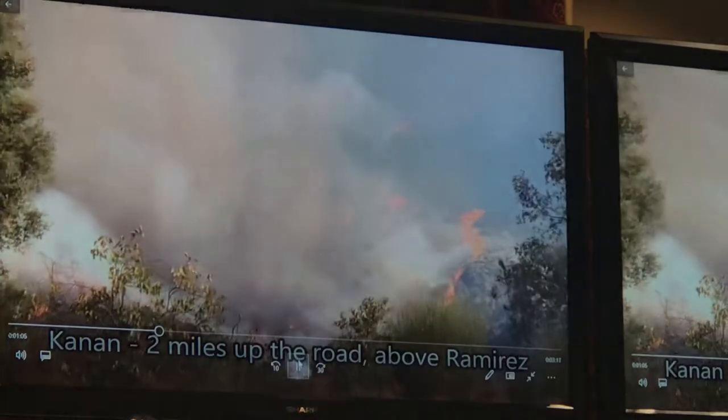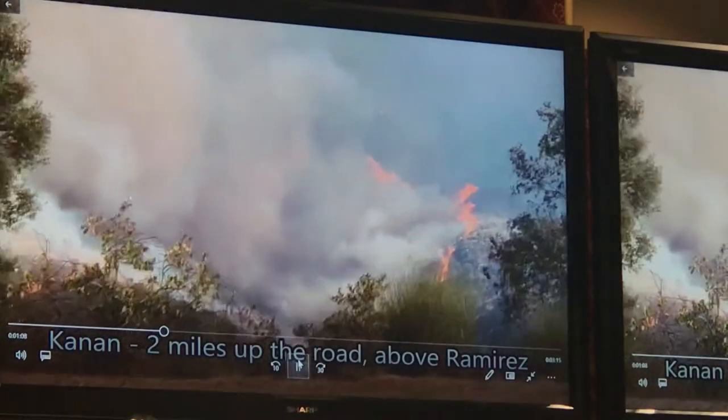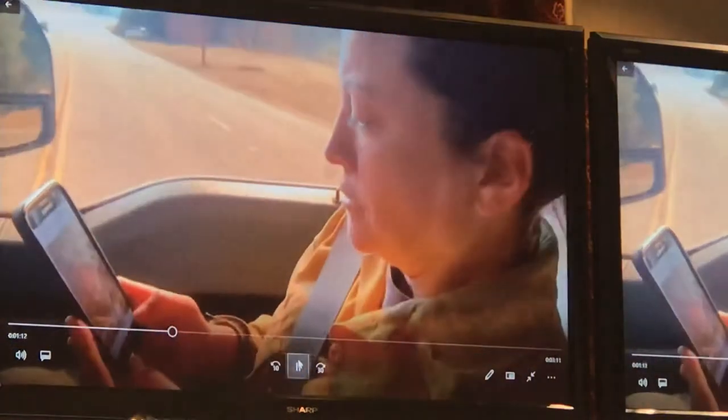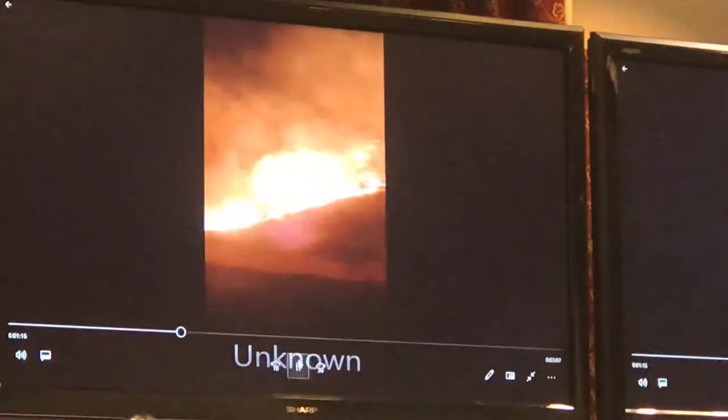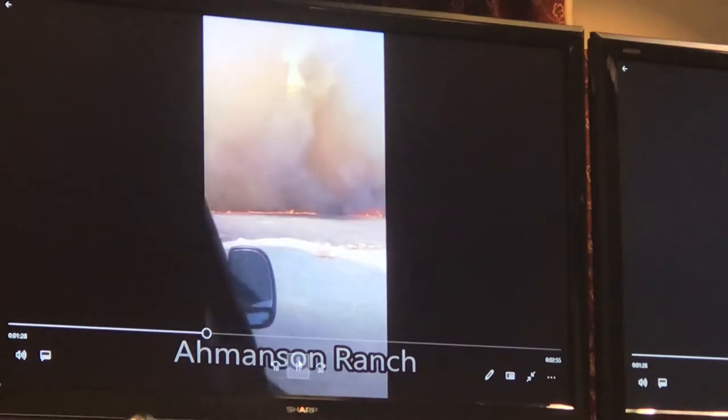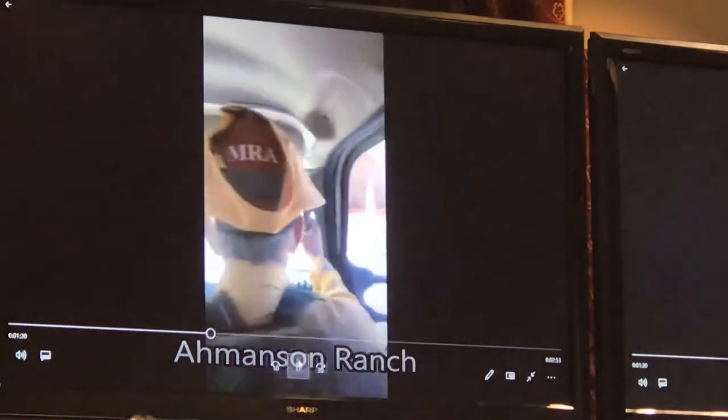This is Ramirez Canyon Road. Our primary safety lookout is up on Canyon Dune, keeping an eye on the fire while the rest of our resources were in the canyon and Ramirez proper. Thermal gelling and foaming the structures prior to the fire front arriving.